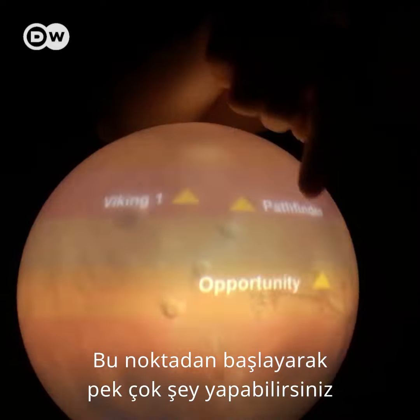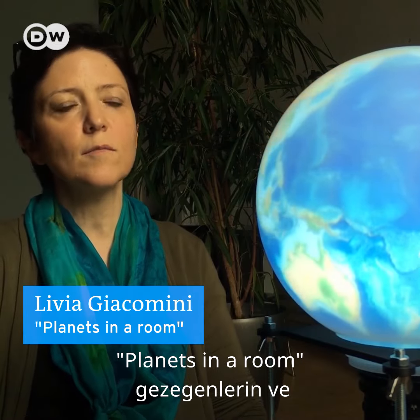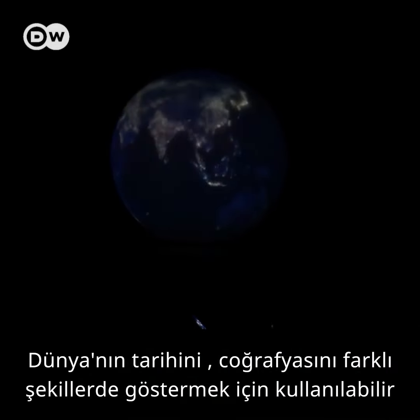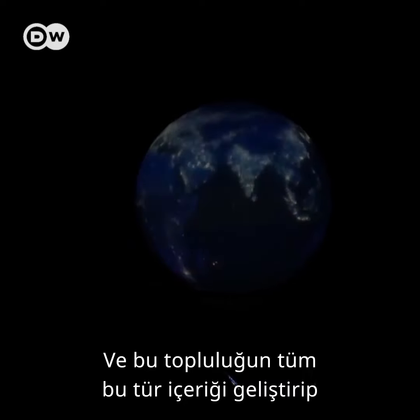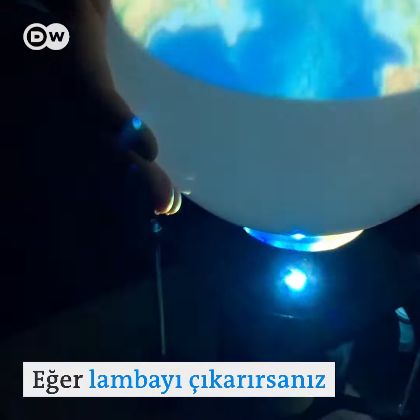Many things can be built starting from this point. Exoplanets can be shown, Earth, history, geography — and we are expecting this community to develop all this kind of content and share it worldwide.